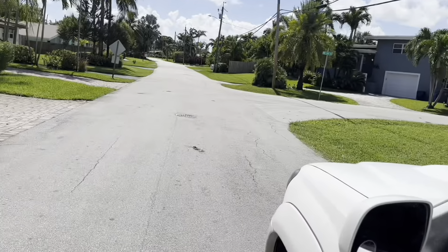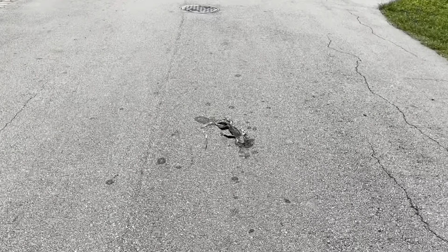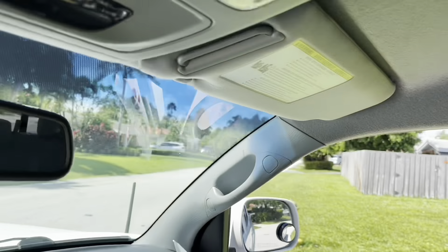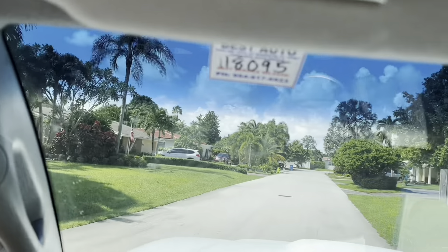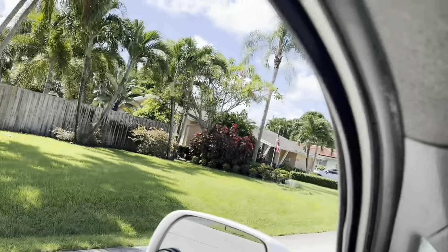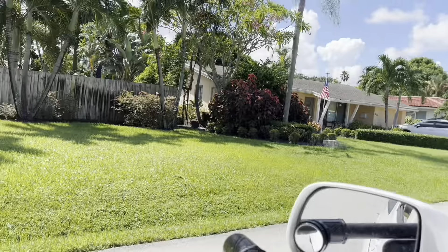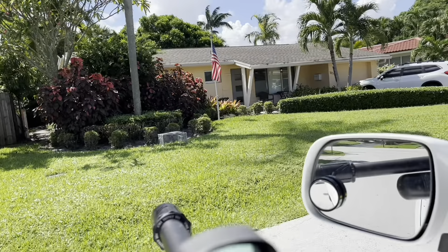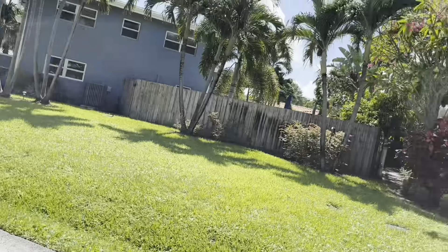Even right here on the road, there's another one — just a small one that got hit by a car. Imagine if there was a big giant one. We got a couple of them right here. We put out a trap but I don't think iguanas are going for that right now. We try to do it the nice way.